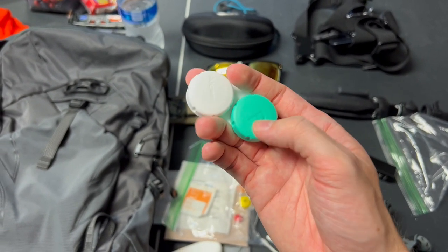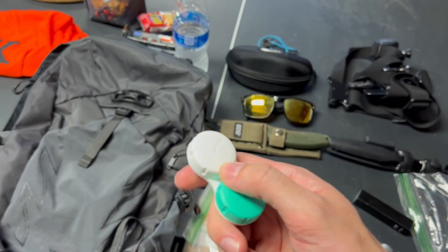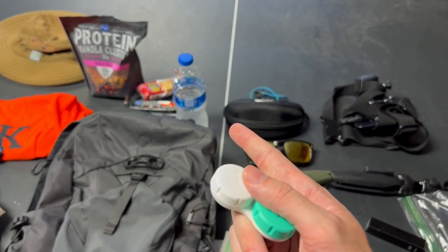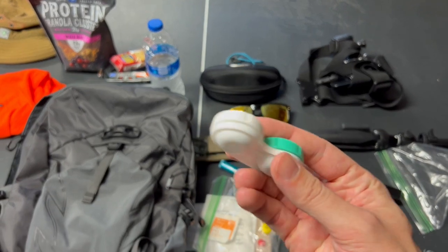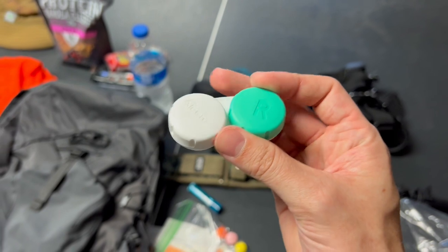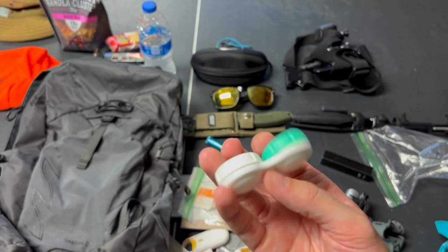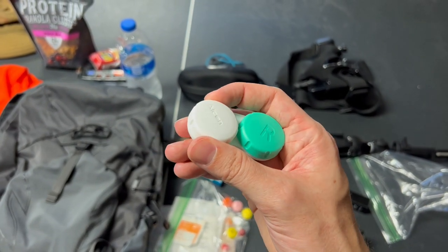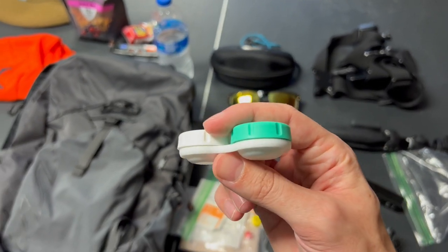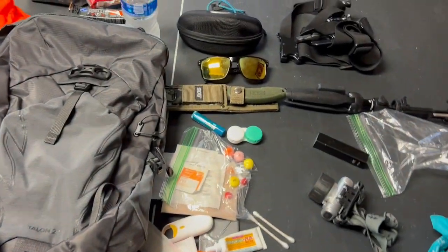In here I have fishing line and hooks. If I were to get lost out there, I want a way to get food. I've got a way to get water if I have my purification tablets, but I also need a way to get food. For most people day hiking, you're not going to be out there lost so long that you'll need food, but I keep maybe six or seven feet of fishing line, some hooks, and some artificial worm things I can use for bait — pretty fun to take.